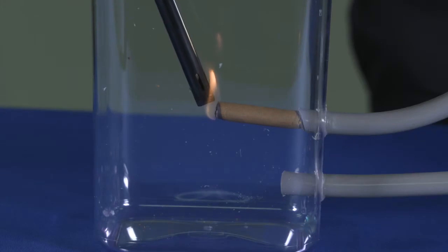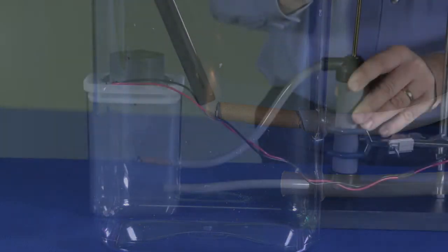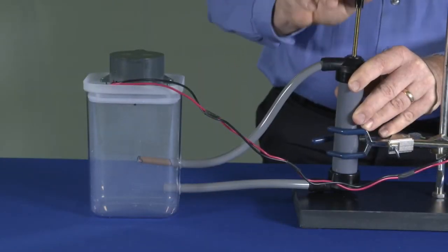Another demonstration shows how iWave products remove smoke and fine particulate from the airstream within a short period of time.